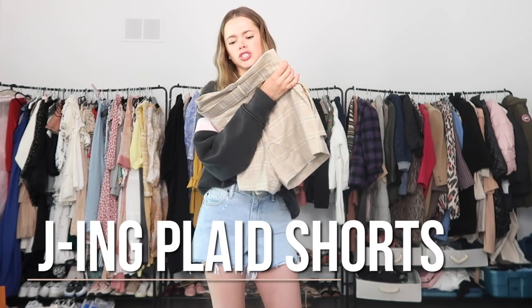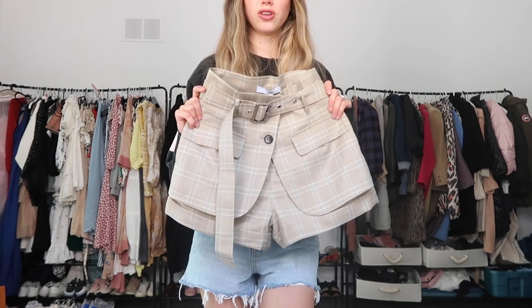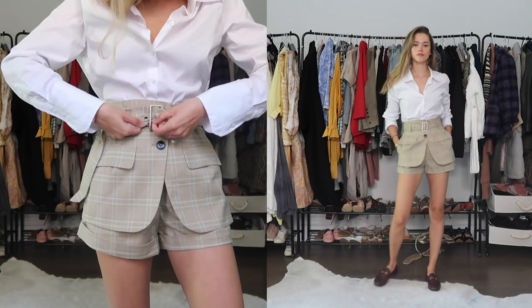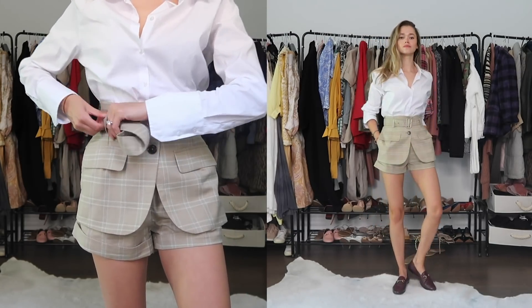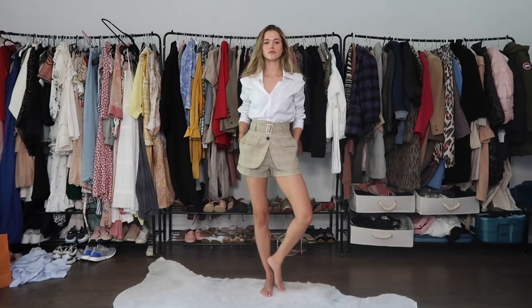Next up, I just got this delivered so I literally have the tag on it. This is my first time buying from this company called Jing. I bought these shorts because I thought they were really cute — a really fun spin on more polished work attire. Summer work attire — can you wear shorts to work? I don't know, but when you want to look business casual, I'm seeing this with a button-down and some flats. I really love the pattern and that it sits really high on the waist. It's almost like a skirt with a really unique design.